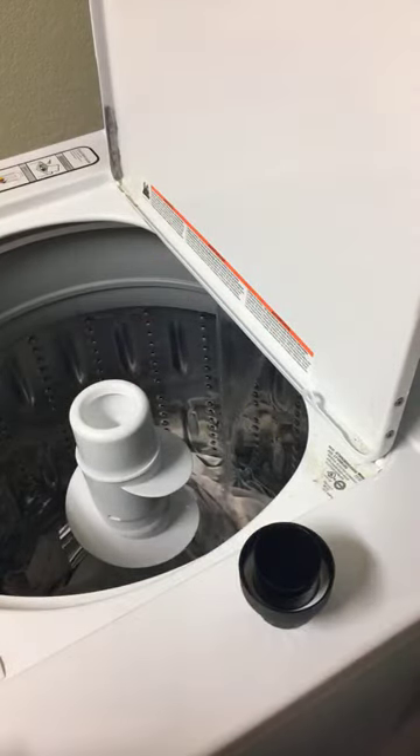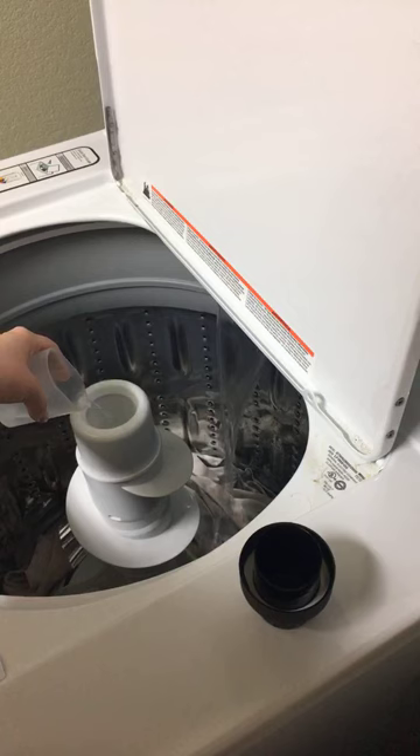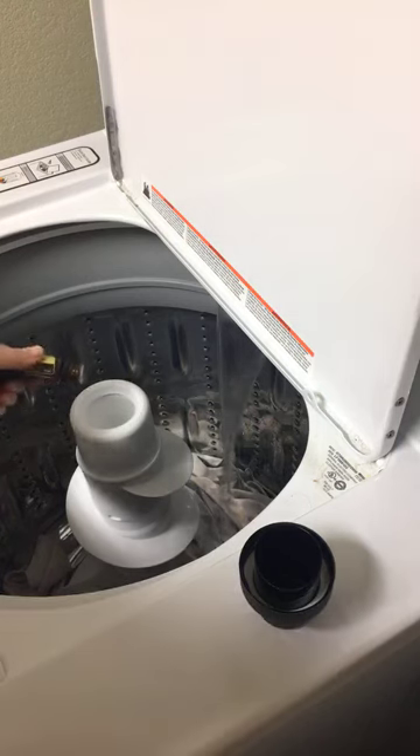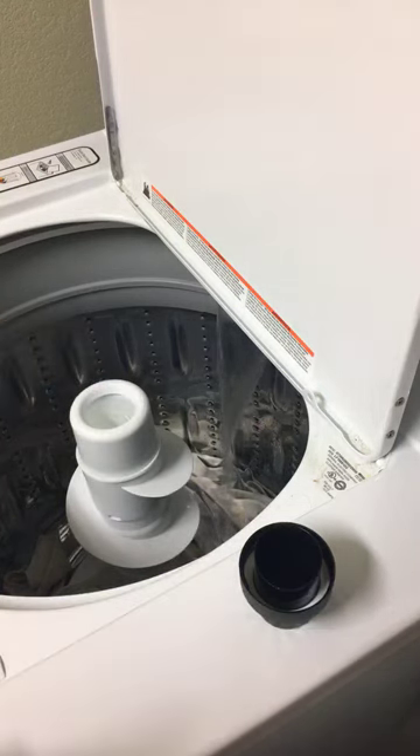And then for our fabric softener, we're going to do the distilled white vinegar. I just get this at Walmart — I don't spend a lot of money on the white vinegar. Put that where you would put your fabric softener. Do a drop or two of lemon. There you go — we got an extra one in there, but that's okay.